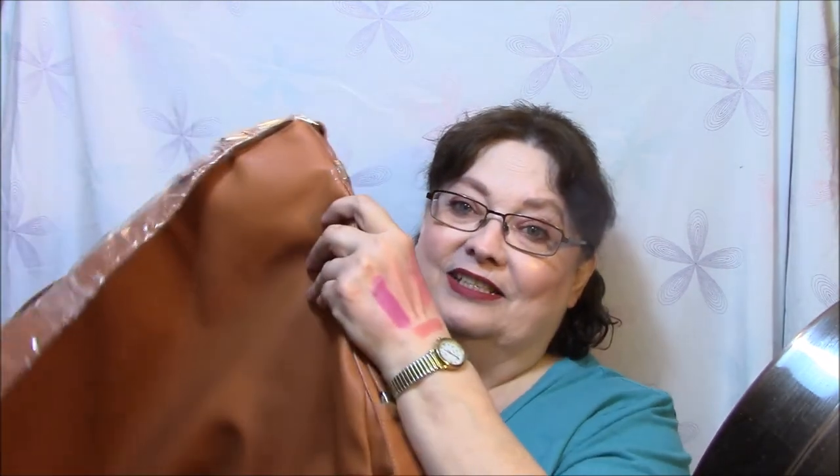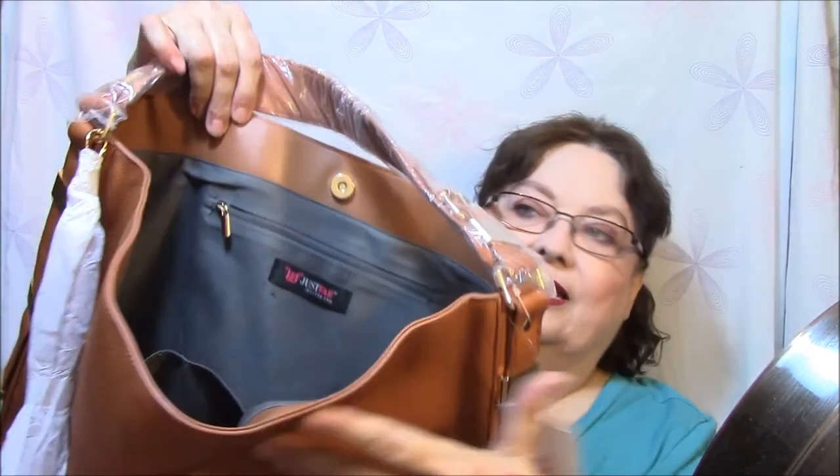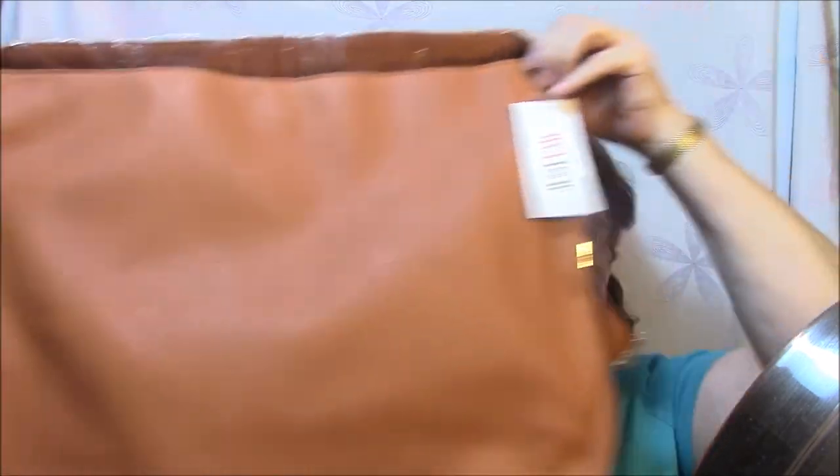That's everything I got with my perks. And then here's what I got with my credit — I cannot believe it's this big. Look at that. I thought I was just going to get a tote, like an office-type bag, and it's huge. It's got a snap, a regular pocket on this side that opens, and a zipper pocket on the inside. I could carry my laptop and everything in there. I'm going to use it for my laptop or if I have to take a lot of stuff to work.